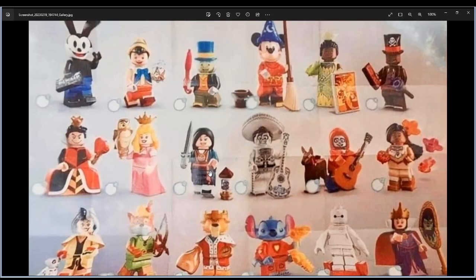Also Mulan with a sword, Ernesto de la Cruz — this one I really like — Miguel with the guitar and the dog Dante, Pocahontas with compass, Cruella De Vil with Dalmatians, Robin Hood with the bow, and Prince John with the bag.